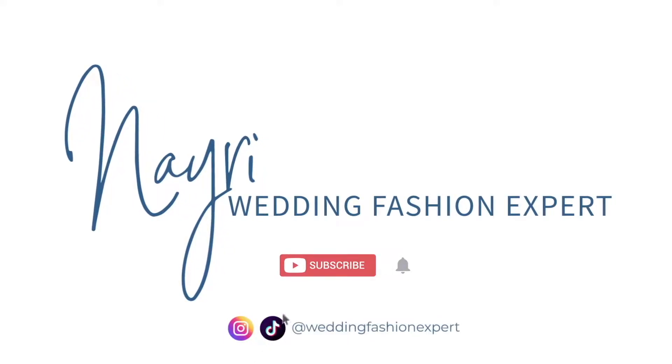Welcome back to my channel. My name is Nairi, also known as Wedding Fashion Expert. This week we will be talking about how to take care of your dress on wedding day and all the necessary things that you want to keep in mind as you prepare for the big day. Please be sure to subscribe to my channel, give this video a thumbs up, and leave a comment below — let me know if there is anything you'd like me to cover.